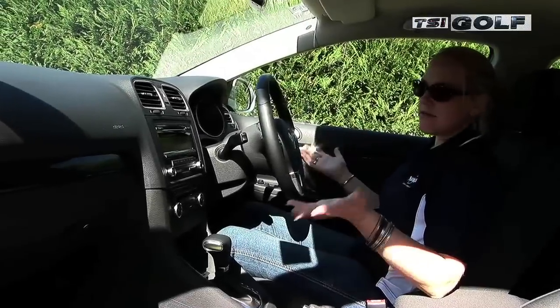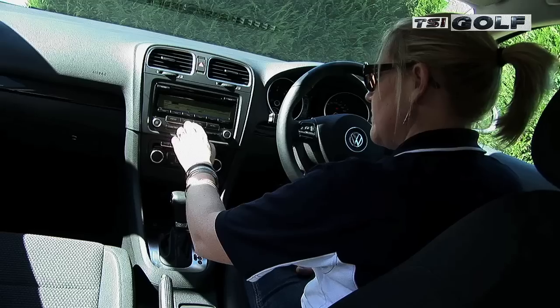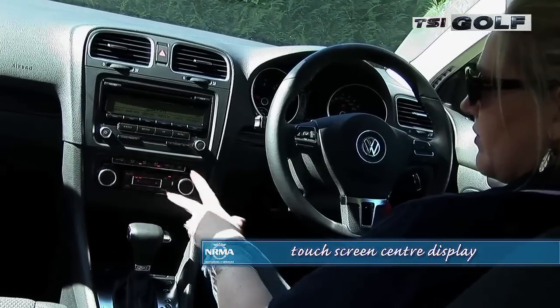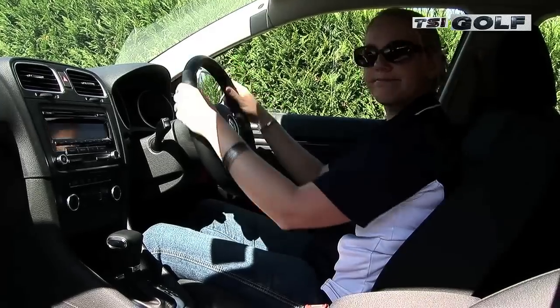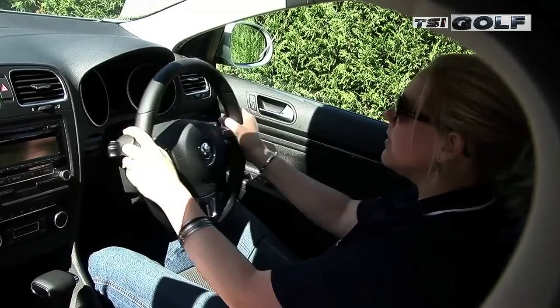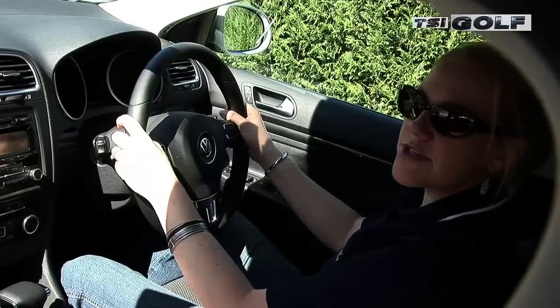Inside, the wagon is basically the same as the hatch. Switch gear is the same, all the dials are the same, and that's not a bad thing. Volkswagen is really forging a name for itself for well-presented cabins and great interior feel and quality materials. Like the hatch, the wagon has the ability for the steering column to be moved forward and back and up and down, so you can find that perfect driving position.